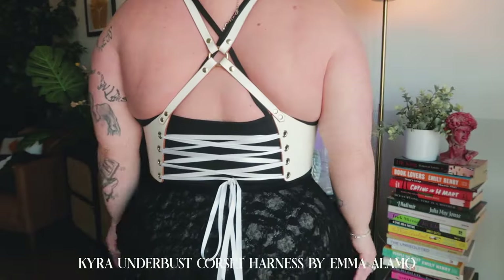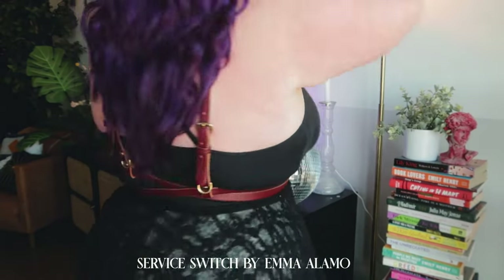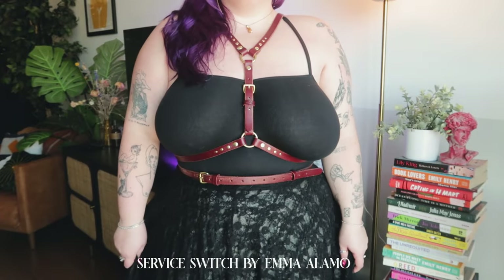Before I get too ahead of myself, let me introduce you to our players. This is Jill. This is my lady Amy. Little Susie. Brianna. You know why we call her Brianna, right? It's a long story.